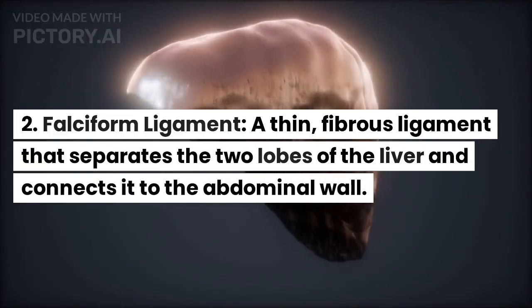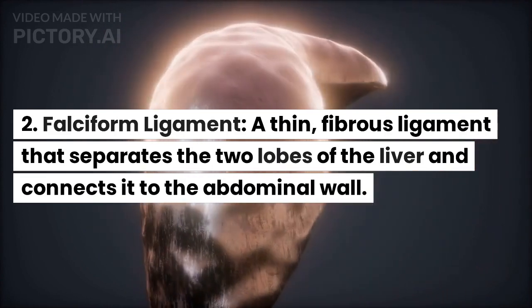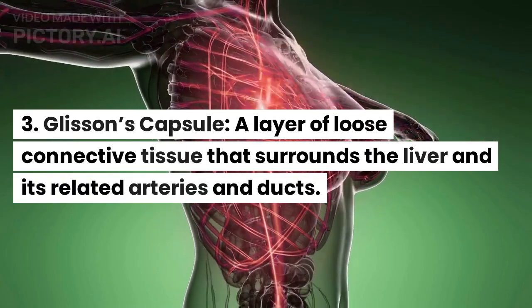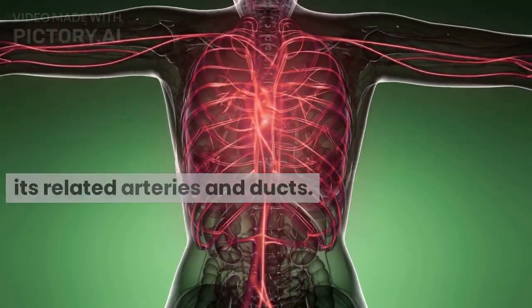Falciform ligament: a thin, fibrous ligament that separates the two lobes of the liver and connects it to the abdominal wall. Glisson's capsule: a layer of loose connective tissue that surrounds the liver and its related arteries and ducts.